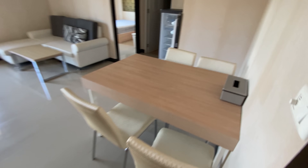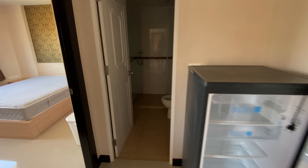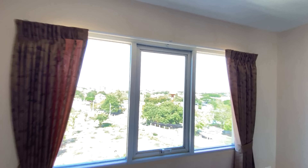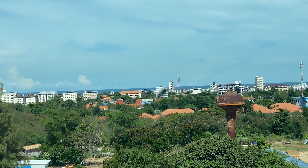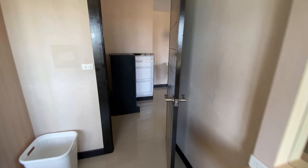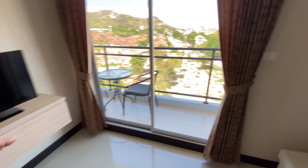Now we're looking at the two-bedroom unit, which is 60 square meters. You've got your table and lounge here, and a fridge. It's a two-bedroom, one-bathroom layout. One bedroom here has a sea view — you've got a wardrobe, which is good, and air conditioning in all rooms. There's also a little workstation or makeup area. Through here is your main living area with a TV and balcony.